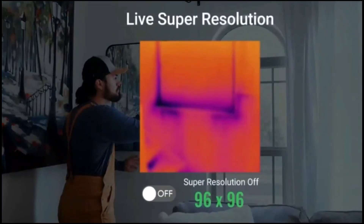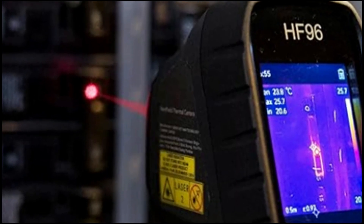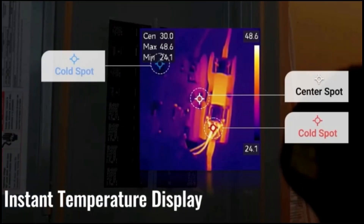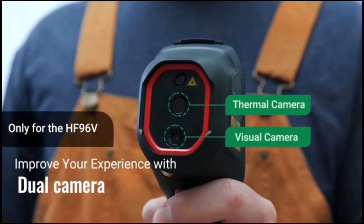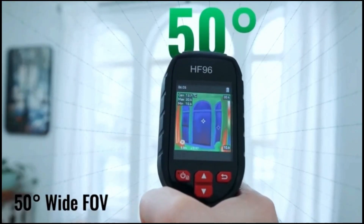The wide temperature range of negative 4 degrees Fahrenheit to 1,022 degrees Fahrenheit makes it suitable for a variety of applications, such as electrical inspections, mechanical analysis, and outdoor exploration. Its 50-degree field of view ensures comprehensive coverage of the area.